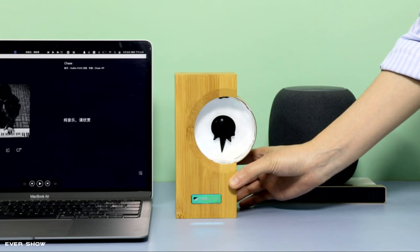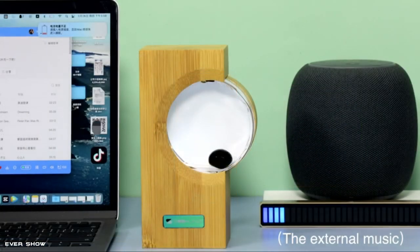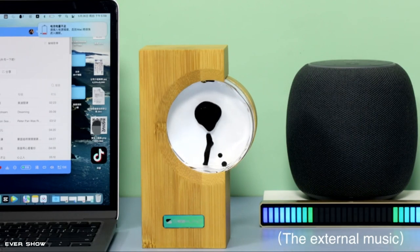High-strength ABS plastic shell, imitation bamboo grain design, crystal diamond decoration, high-transparency glass, nano-iron powder, pure water — environmentally friendly and non-toxic.